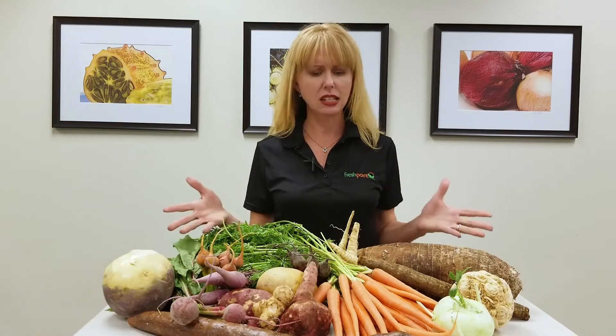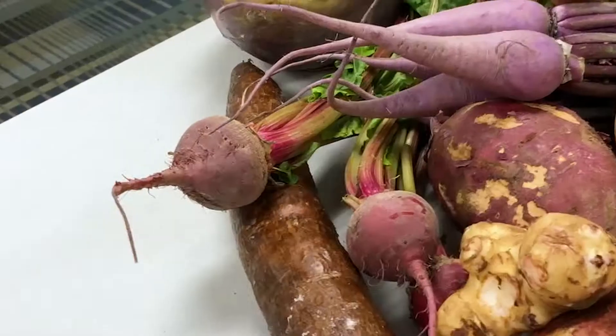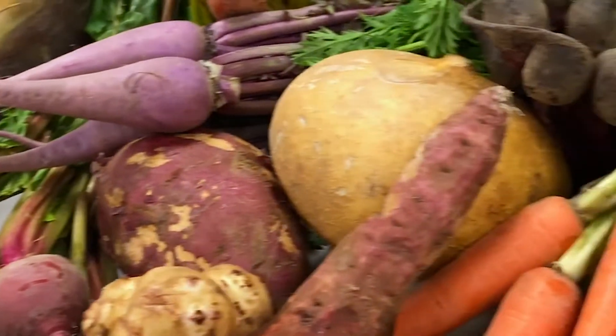Hi, I'm Francie Deeskin with Fresh Point and today we're going to talk about root veg. Here we've got a nice colorful array of root vegetables, many different shapes, sizes, and colors, but we also have tubers.